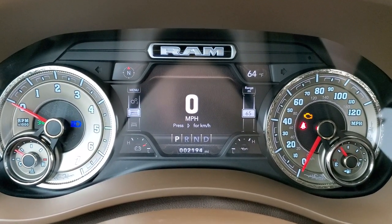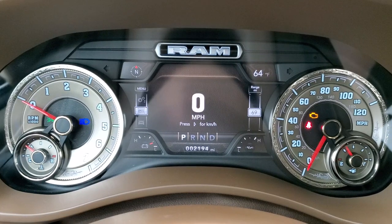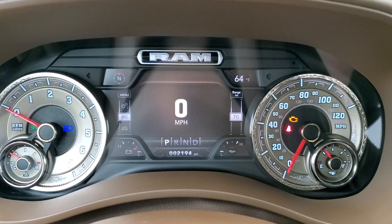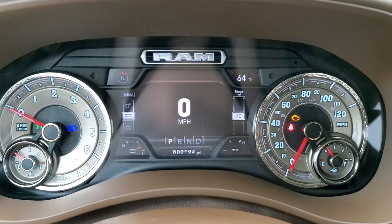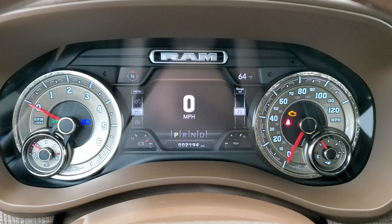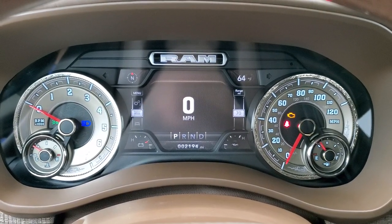This one has 2,194 miles on it. You get the seven-inch LCD display, outside temp, compass display, and of course the digital speedometer and the Longhorn instrument cluster with all the nice designs on it.